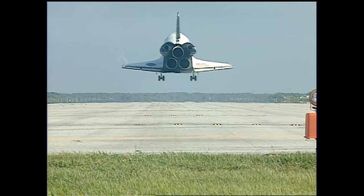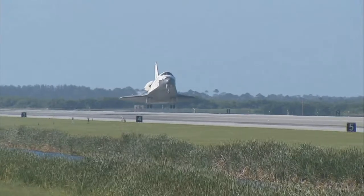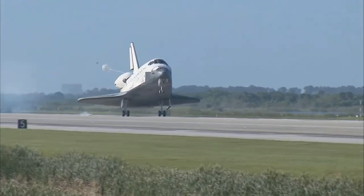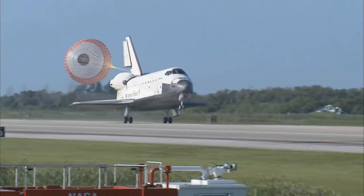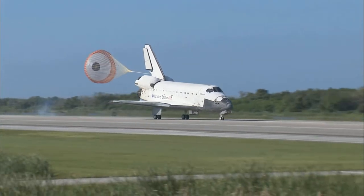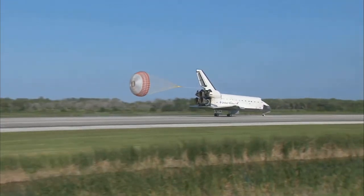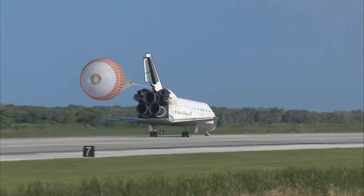The gear is down and locked. Main gear touchdown. Atlantis' nose being now rotated down toward the runway. The chute being deployed. And nose gear touchdown. Space Shuttle Atlantis now comes home to the Kennedy Space Center for the final time — 25 years, 32 flights, and more than 120 million miles traveled.